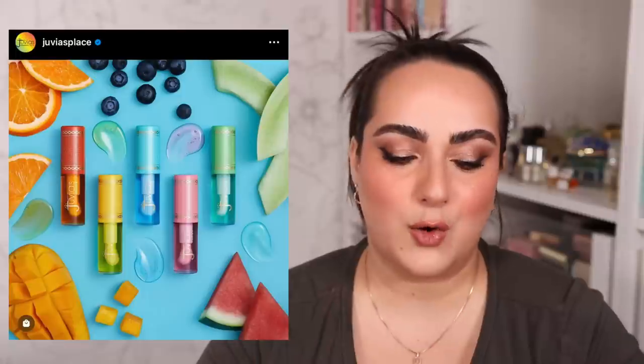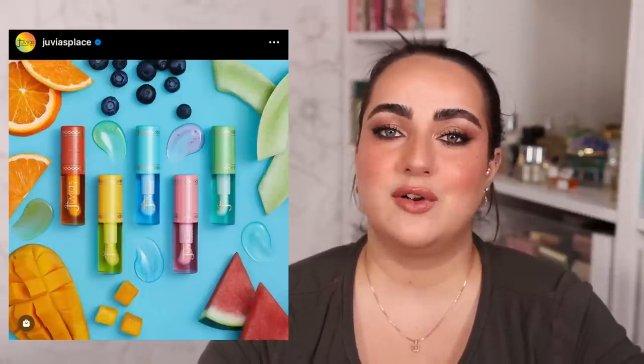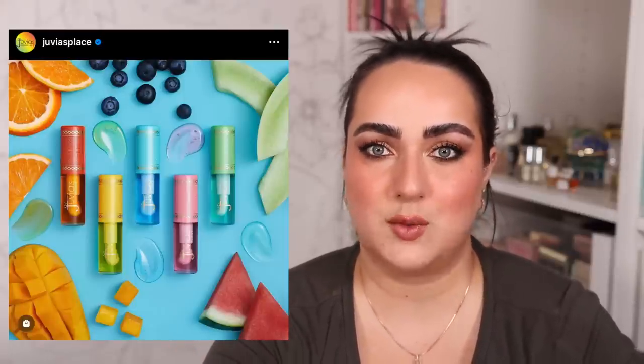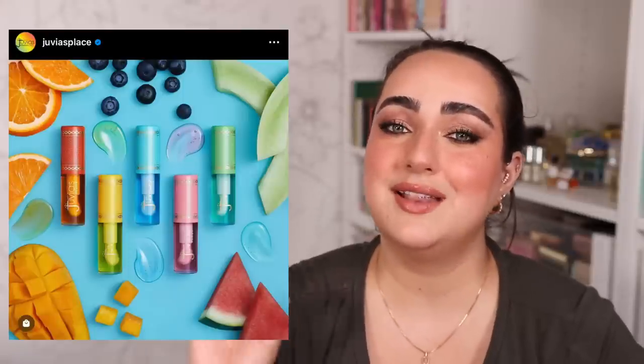There is a blueberry one, an orange one, a watermelon one, a mango one, and the last flavor is Honeydew. I'm very, very excited for these. I'm not planning to purchase them off the Juvia's Place website because I don't want to pay for shipping for one makeup product, but the moment I see these at my local Ulta, one of them is definitely coming home with me.